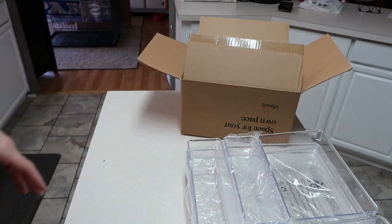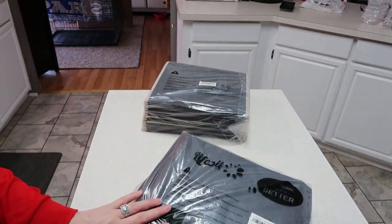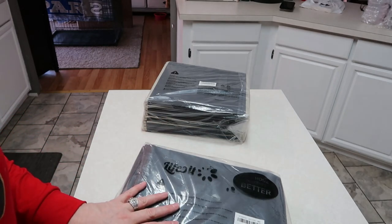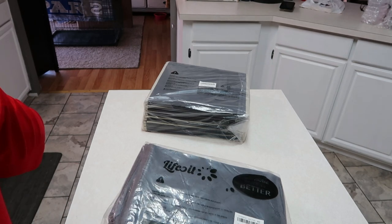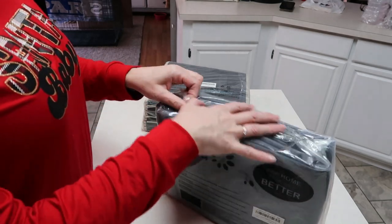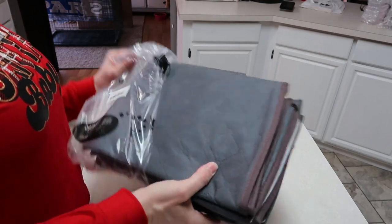The next thing I received they call the large capacity closed storage bag organizer — with a reinforced handle and thick fabric for comforters, blankets, bedding, things like that. I'm going to open these up. I have so many blankets and I think I'm going to be able to organize those.